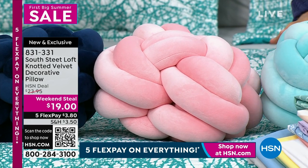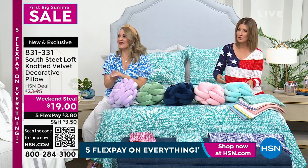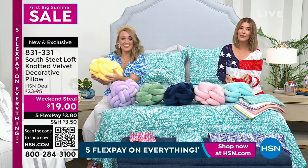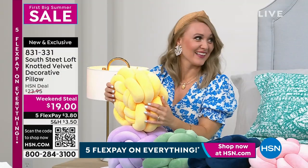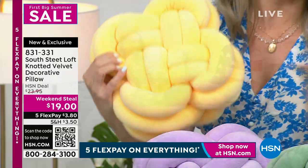Over here I've got the aqua, and then there's yellow on the chair. There's green, there's purple and yellow. I really love the yellow — it's like a little ray of sunshine. You can't go wrong with any of these.